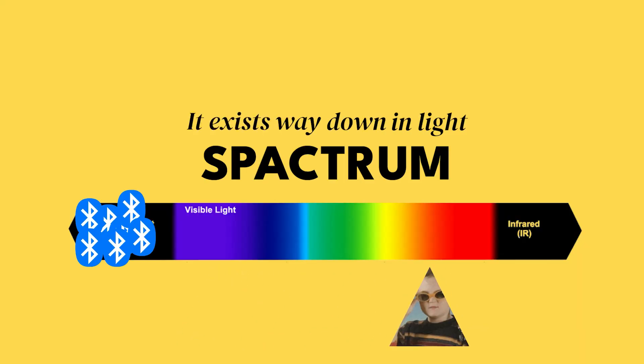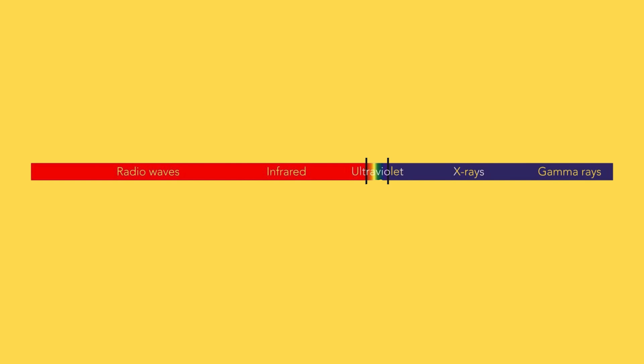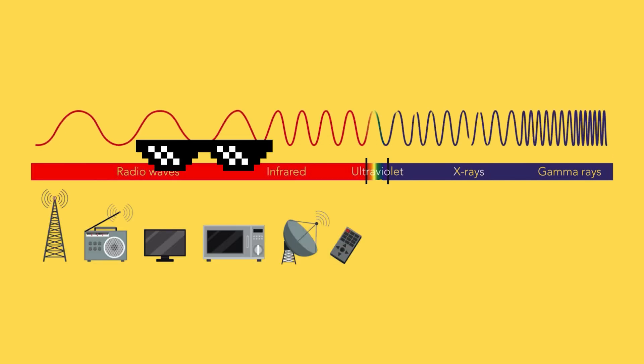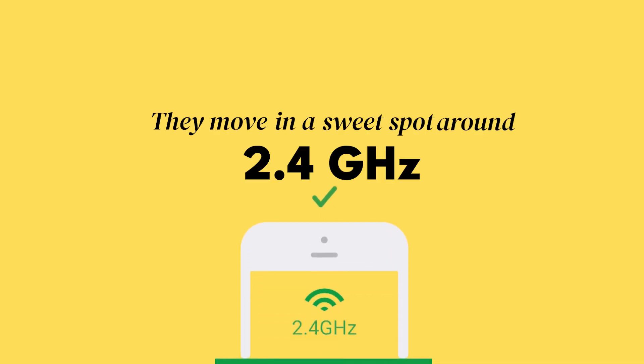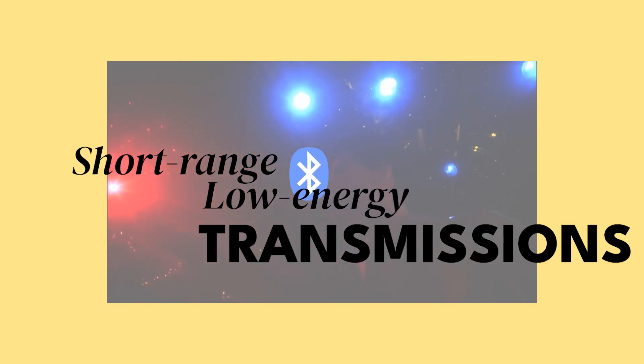It exists way down in the light spectrum where your eyes can't see it — that would be just weird walking around with these lights blinking. These radio waves are part of the VIP club of the electromagnetic spectrum, the same one that hosts Wi-Fi and TV signals. They move in a sweet spot around 2.4 GHz, which is like the perfect tempo for short-range, low-energy transmissions.